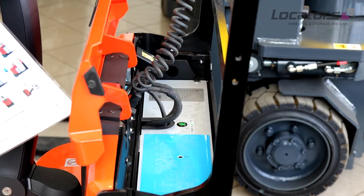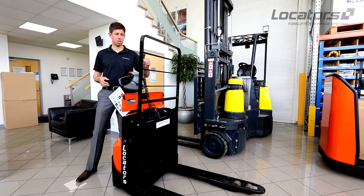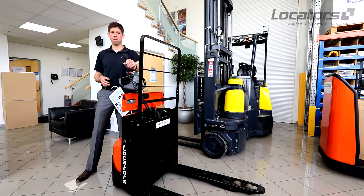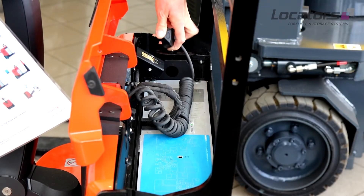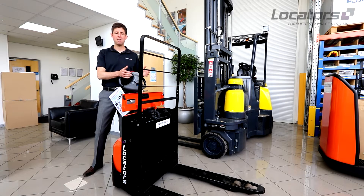If you're going to leave the truck alone for more than 10 or 15 minutes, this one's got a built-in charger. You simply plug it into the wall and then come back, unplug it, reconnect the plug to the truck, and you can use it immediately. There's no heat involved in the battery — you don't have to wait for the battery to cool down.